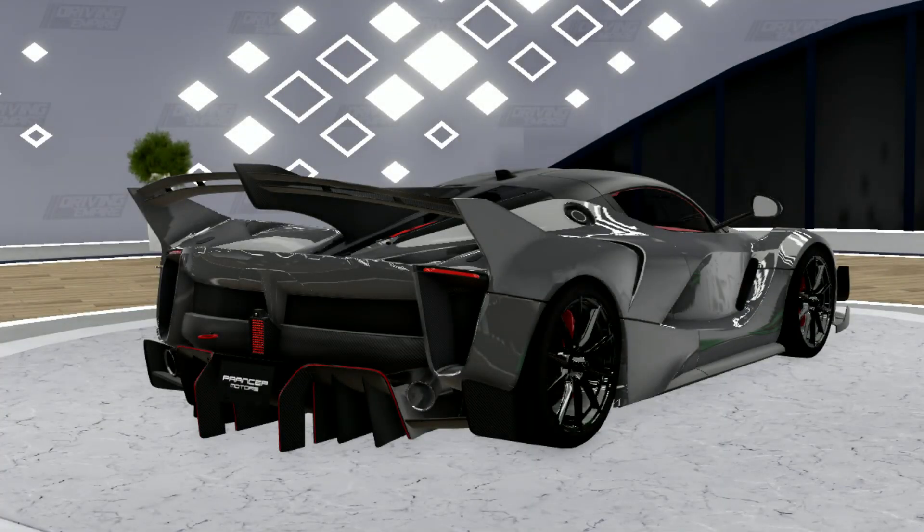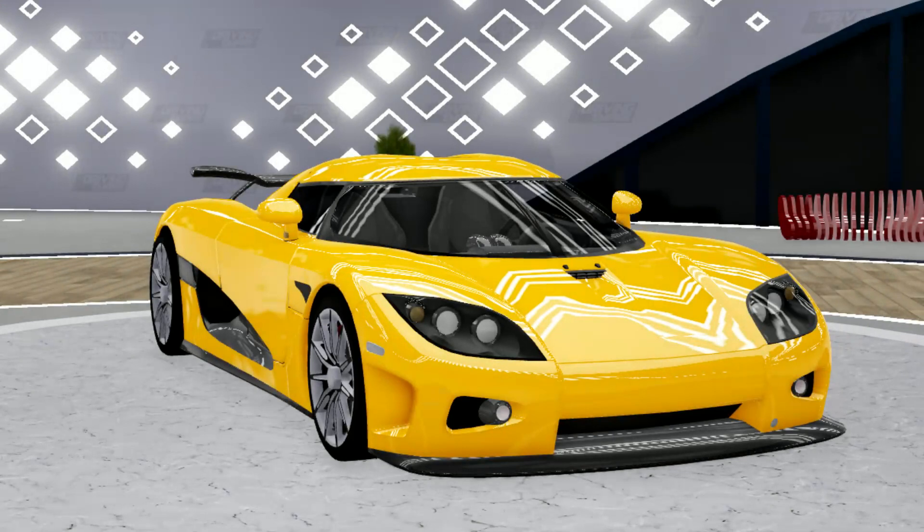Next up we have the Ferrari FXX K Evo. This thing is a pretty crazy track car. I feel like it should go off sale, get remodeled, and then come back as a track pass car — that's all that needs to happen to this one. It shouldn't go limited.